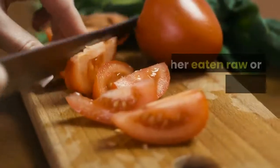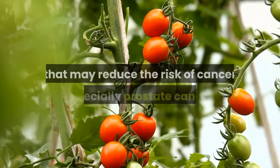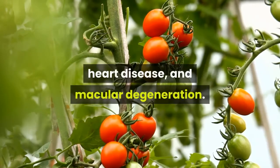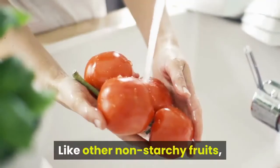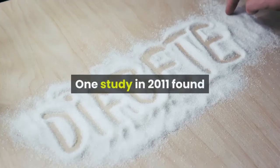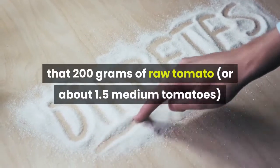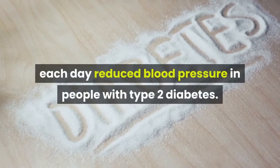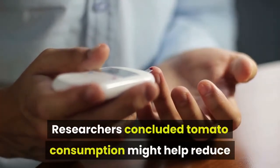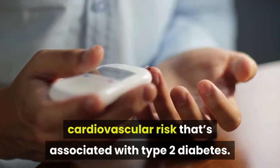3. Tomatoes. Whether eaten raw or cooked, tomatoes are full of lycopene, a powerful substance that may reduce the risk of cancer — especially prostate cancer — heart disease, and macular degeneration. Like other non-starchy fruits, tomatoes have a low glycemic index ranking. One study in 2011 found that 200 grams of raw tomato, or about 1.5 medium tomatoes, each day reduced blood pressure in people with type 2 diabetes. Researchers concluded tomato consumption might help reduce cardiovascular risk associated with type 2 diabetes.